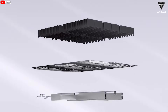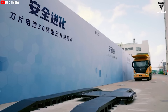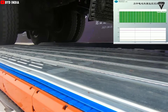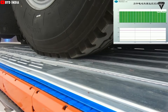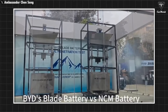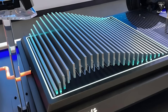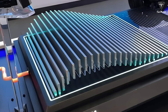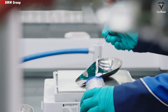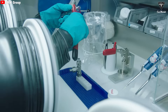So why does BYD claim that the blade battery will redefine safety standards for EVs? In terms of safety, it has passed extreme tests such as crushing, bending, and piercing, yet it still doesn't catch fire, with surface temperatures only reaching between 30 and 60 degrees Celsius. Compared to traditional cylindrical battery cells, the blade battery uses a stacking process where current density is more uniform, internal heat dissipation performance is better, and it is more suitable for high power discharge.